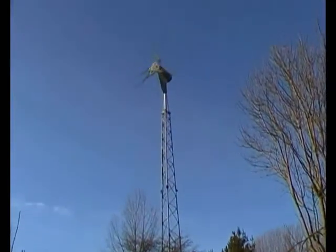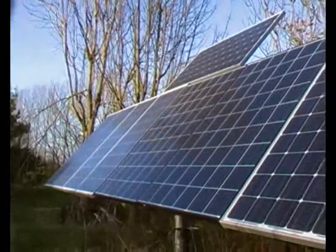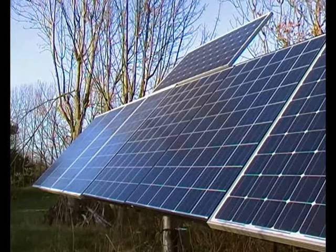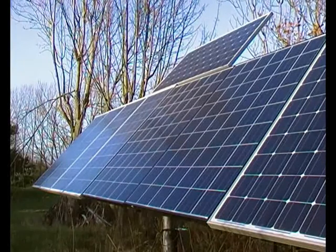And there's the turbine. The turbine's been quite good recently. As usual, we had a real poor spell in November — last year we had three weeks of mist and no sun and no wind, and it's the same this year. But we're out of that now.